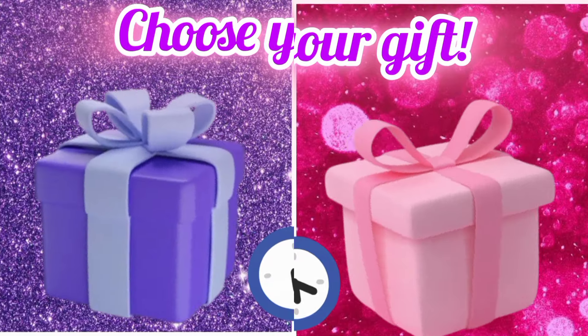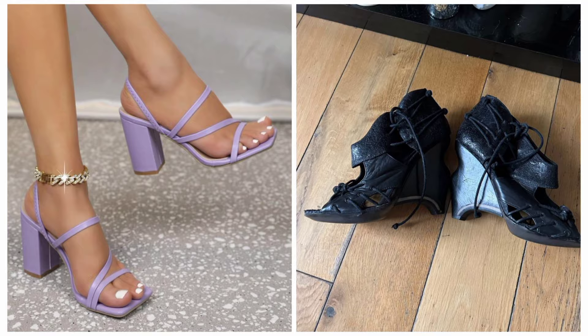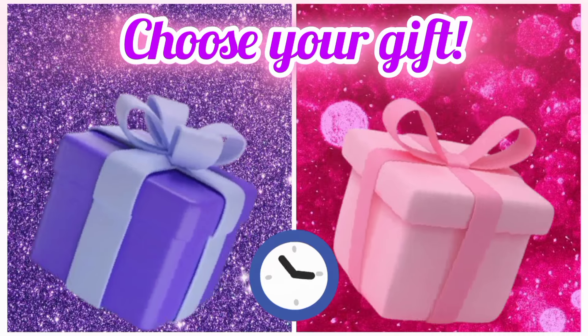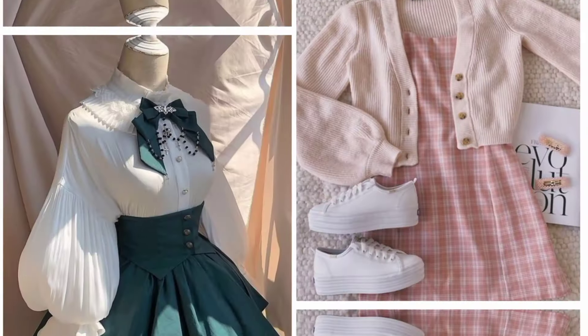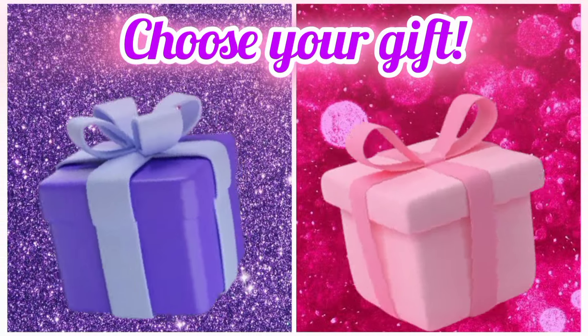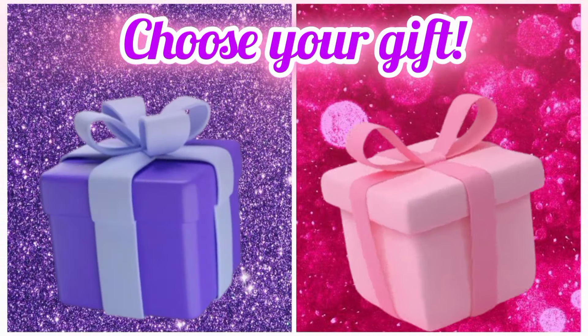Now see your favorite gift box and see your black house. Choose your favorite gift box and see your stationery.